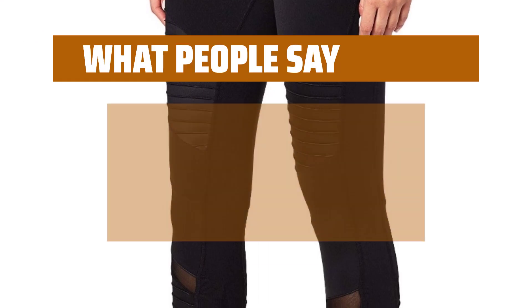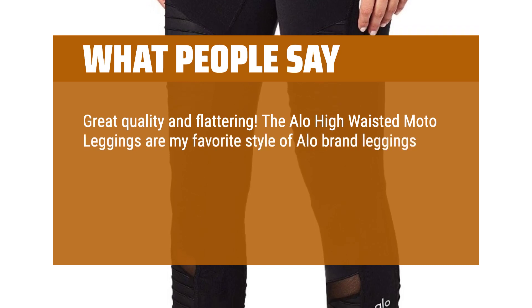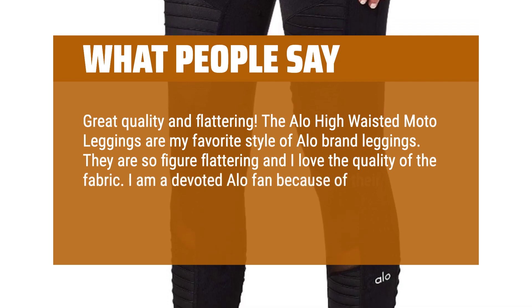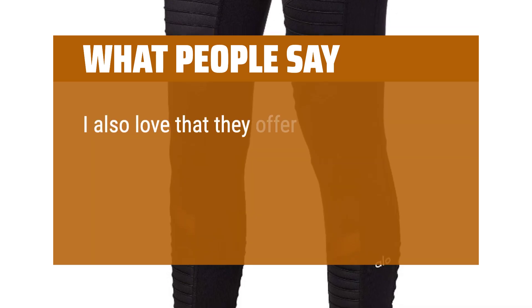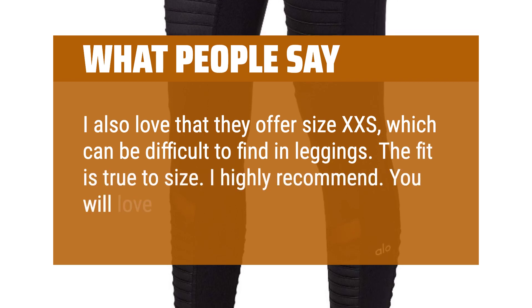What people say: Great quality and flattering. The aloe high-waisted moto leggings are my favorite style of aloe brand leggings. They are so figure flattering and I love the quality of the fabric. I am a devoted aloe fan because of their consistent delivery of quality fabrics and fit. I also love that they offer size XXS, which can be difficult to find in leggings. The fit is true to size. I highly recommend — you will love them too.